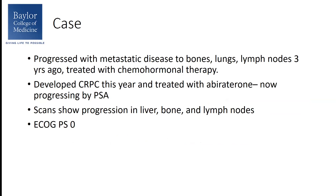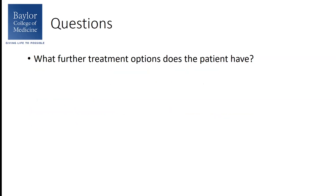His PSA is rising, and scans indicate that he now has progression in his liver as well as the bones and lymph nodes. His performance status is excellent, and the obvious question here is what further options does this patient have?